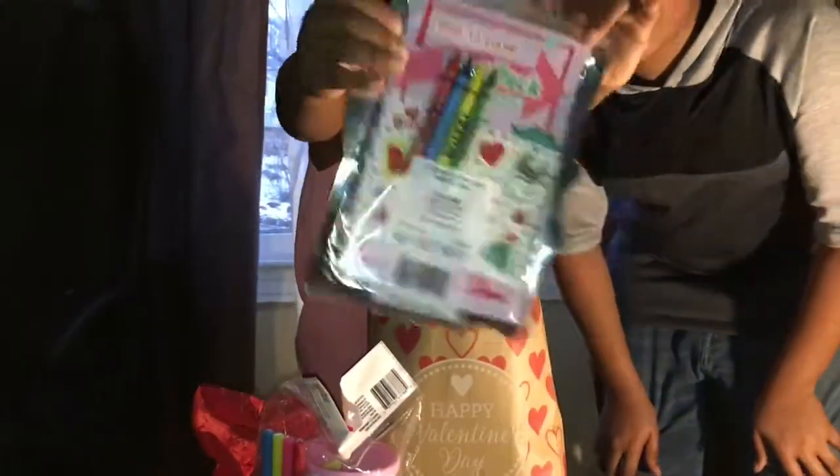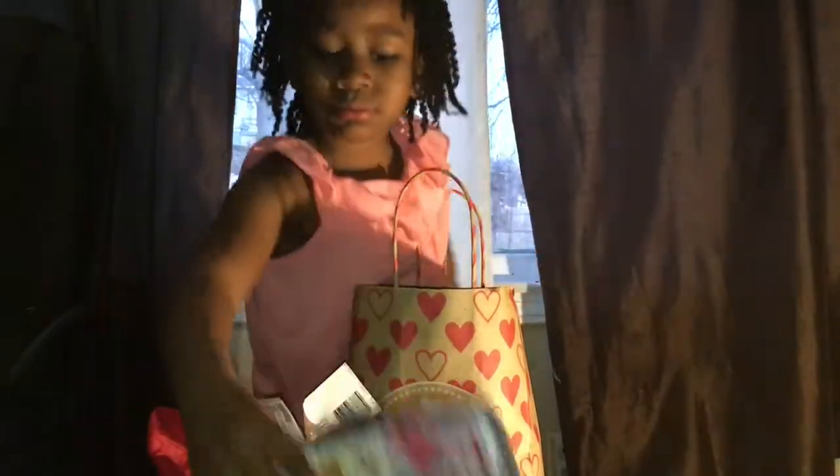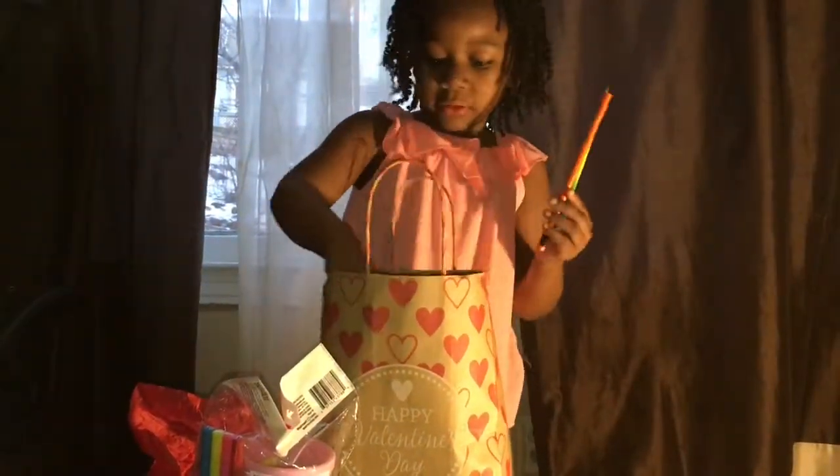And we come back here — some drawings, lots of stuff. I've got some pencils. Let's look at that one.